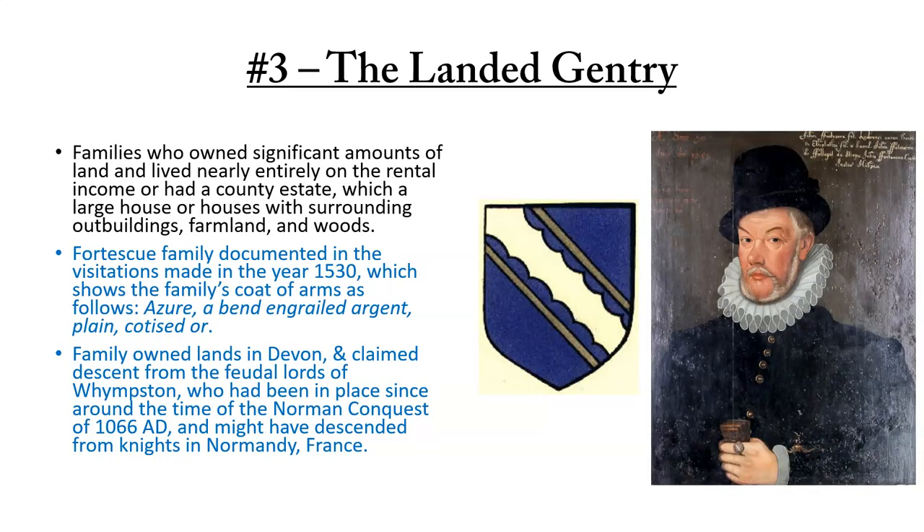Next is the landed gentry — a big category. These are families who owned significant amounts of land and lived nearly entirely on the rental income, or had a county estate, which was a large house or houses surrounded by outbuildings, farmlands, and woods. They were landowners but not necessarily titled. One example is the Fortescue family, documented in the visitations made in the year 1530, with a coat of arms blazoned as Azure, a bend-engrailed Argent, plain, coteist ore, shown in the middle of the slide. This family owned lands in Devon and claimed descent from feudal lords since around the time of the Norman Conquest in 1066 AD, and they may have descended from knights in Normandy, France.